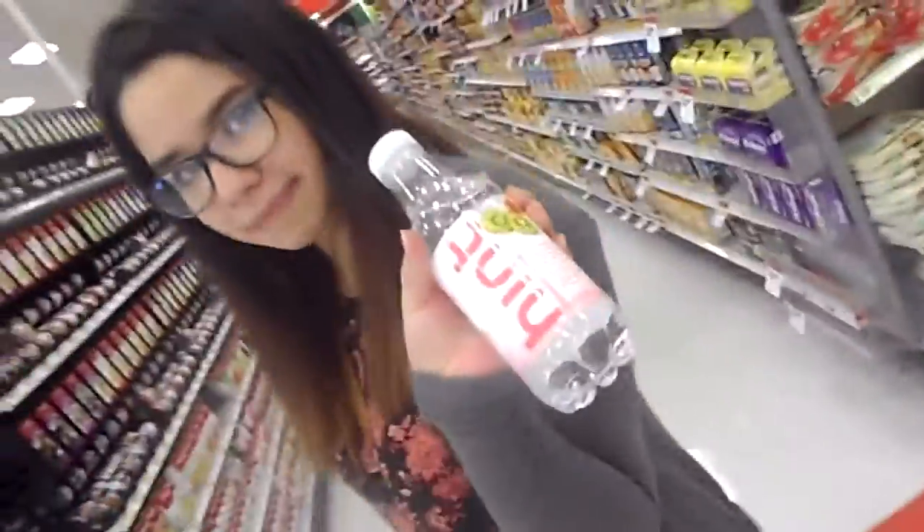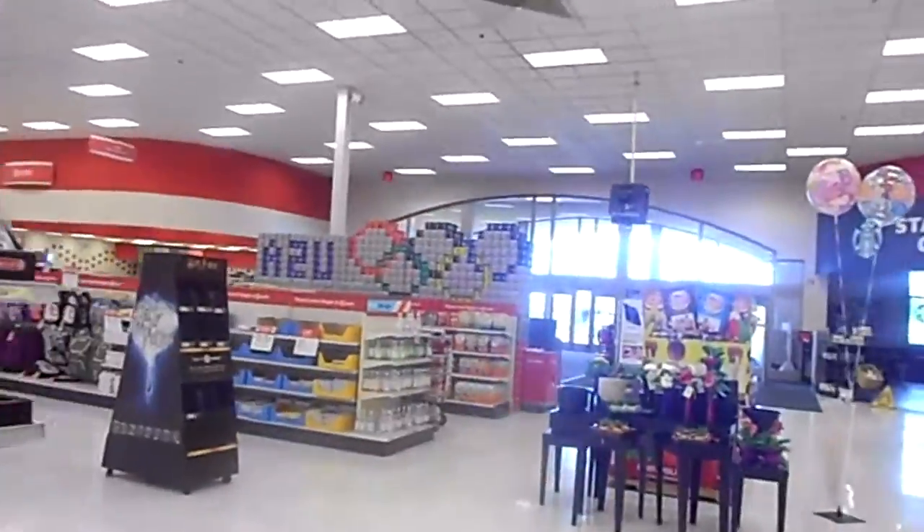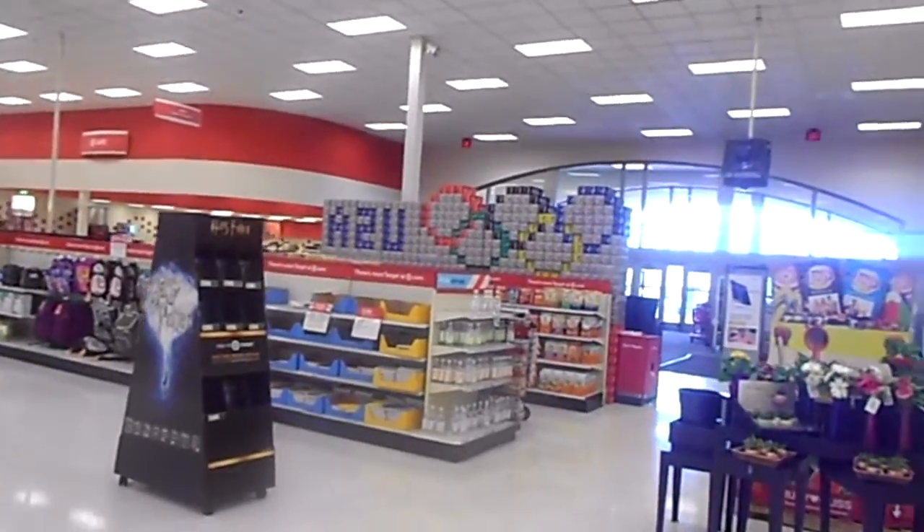Here we are, now we're in Target. We just bought some drinks — I got my neuro de-stressor, I got my hint. It's a weird drink I've never tried before. We're probably going to try both in the car. Look — the Olympics in like sodas. That's so cool, oh my god.